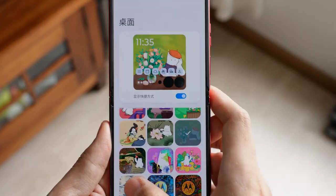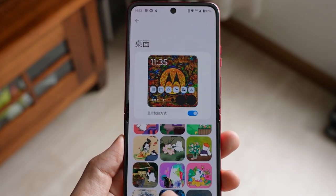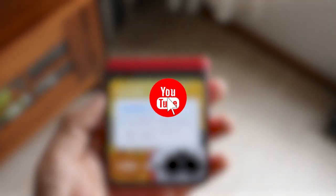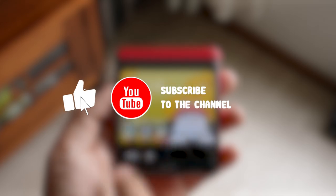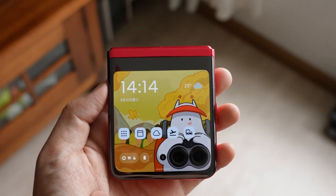That's it for this video guys. I hope you enjoyed it. If you did, please hit the like button and subscribe to the channel for more videos like this. And let me know in the comments what you think of the Razr 40 Ultra. Thanks for watching and I'll see you in the next one.